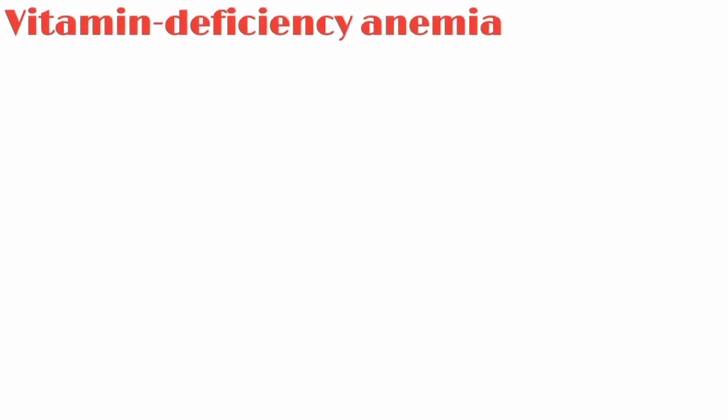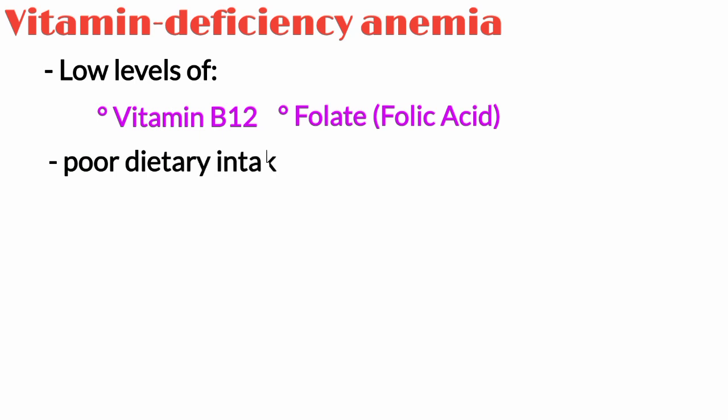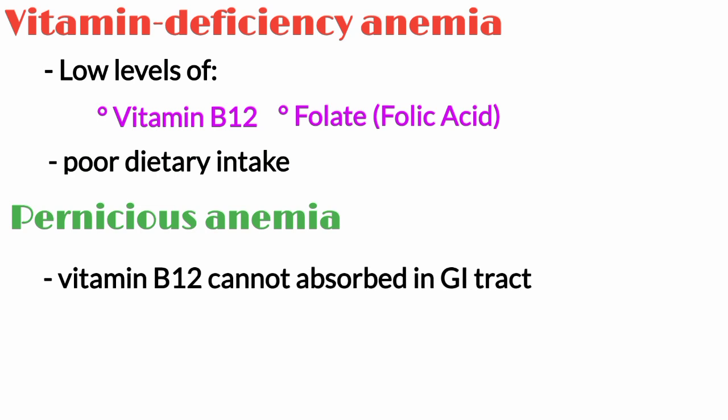Vitamin deficiency anemia may result from low levels of vitamin B12 or folate, also known as folic acid, usually due to poor dietary intake. Pernicious anemia is a condition in which vitamin B12 cannot be absorbed in the gastrointestinal tract.